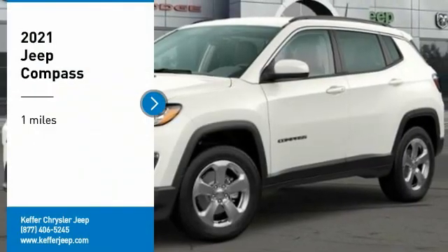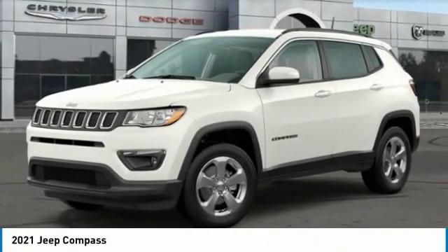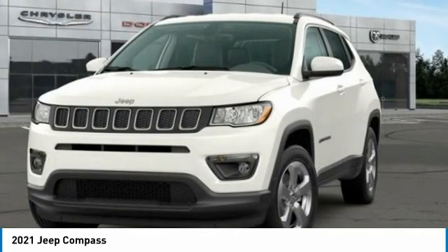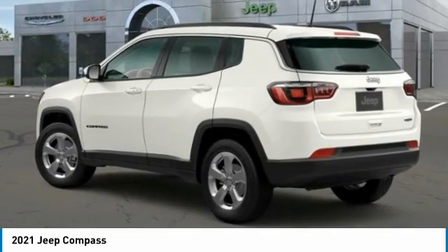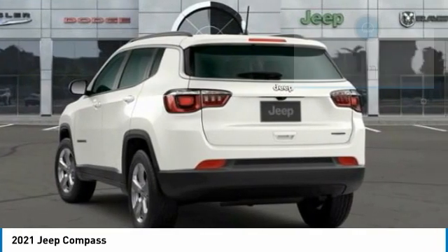We are pleased to show you the 2021 Compass. The Jeep Compass has a solid, sophisticated 16-valve engine. It features electronic variable valve timing that continually changes the torque curve, bringing more versatility to the 165 peak pound-feet of torque and more capability to the 172 peak horsepower.